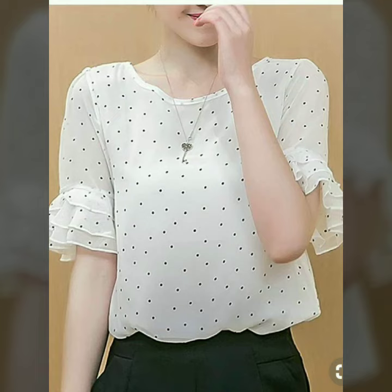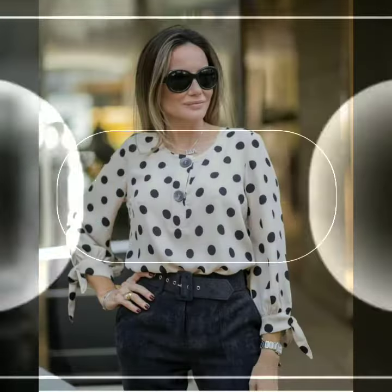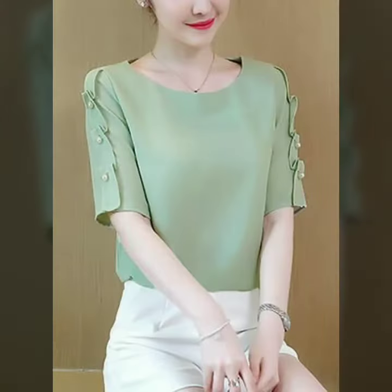Hi friends, how are you all? Welcome to my channel, I hope you are all fine and doing well. Today I'm going to share with you beautiful chiffon tops with different floral designs, latest and beautiful ideas. Please support me by sharing my video and watch this video till the end. You can see different beautiful colors, beautiful prints, beautiful designs.